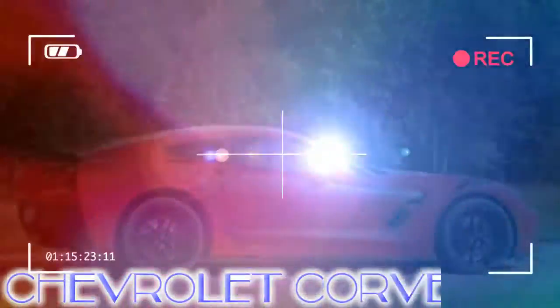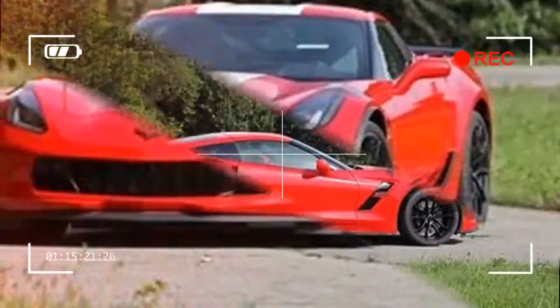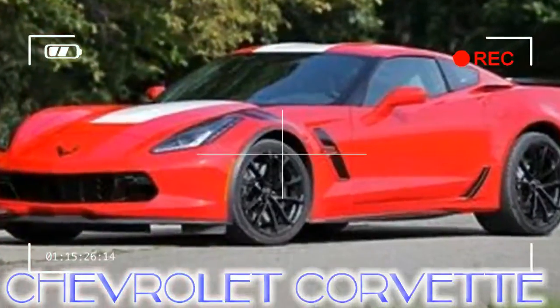If there was ever any doubt that the Chevrolet Corvette's place in the public consciousness is that of a long-awaited reward for retirees, the joyride that a white-haired, aviator-glasses-wearing Joe Biden took in his 1967 Corvette on Jay Leno's Garage served as ironclad confirmation.